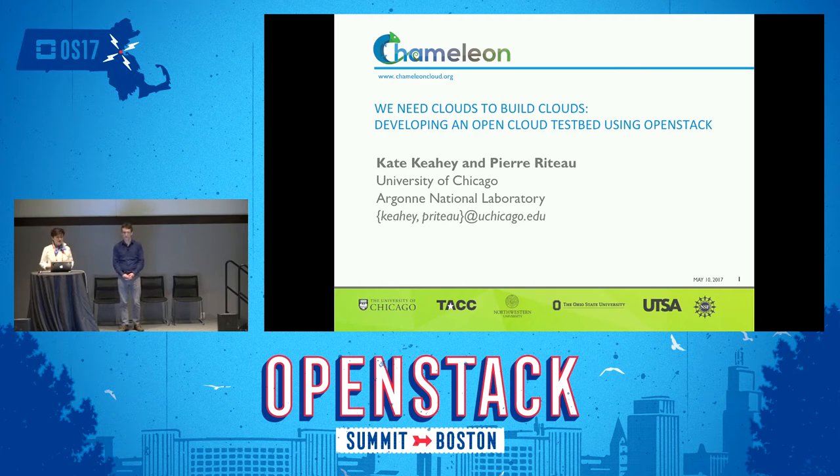Chameleon is a testbed for computer science experimentation. It's a project of five different teams and five different institutions: University of Chicago, Texas Advanced Computing Center — one of the largest supercomputing centers in the country — Ohio State University, where DK Panda, a co-PI on this project, will be talking about fast virtualization interconnects later today, as well as UTSA and Northwestern University.